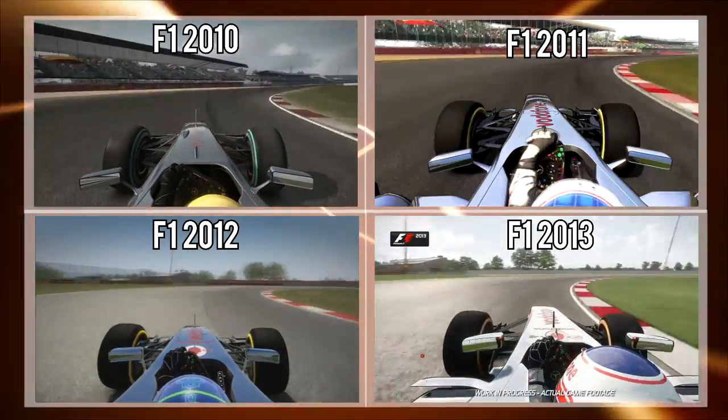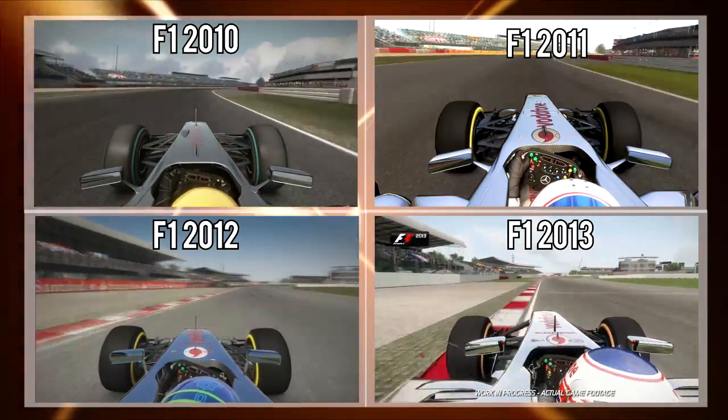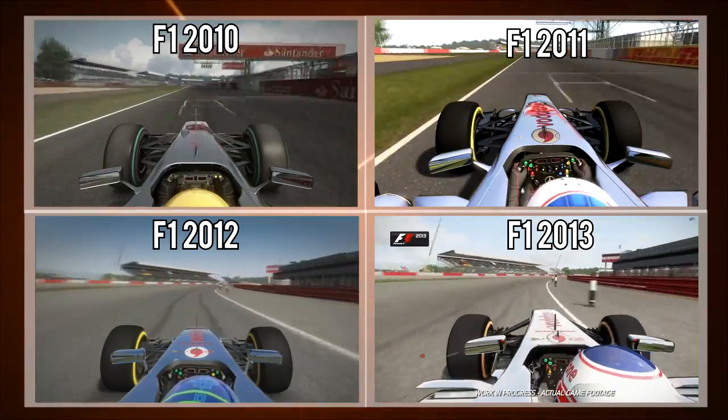Now towards Luffield — hug the inside as much as you can; that always minimizes the level of understeer that you get. A very tricky corner to get right on the exit. Use a lot of the curb.